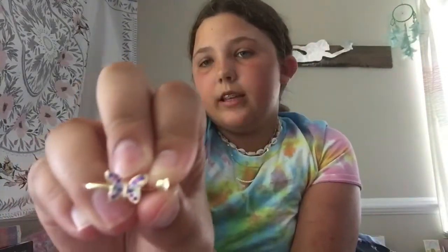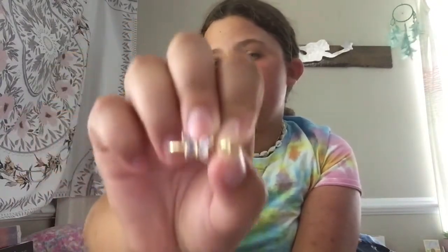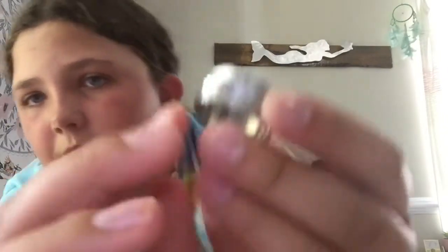Then I got this cute butterfly wand ring. I love butterflies — it says butterfly and has a little diamond thing. And then I got a bunch of fidget rings. If you have not seen them, basically you put them on your fingers and you fidget with them. The first one has these little ring things that you get to play around with, and it has some flowers on it as well.